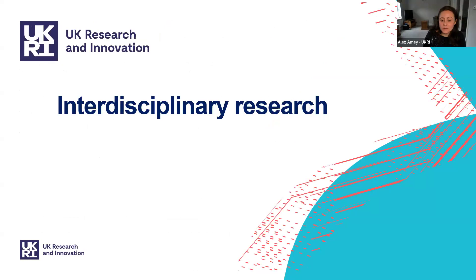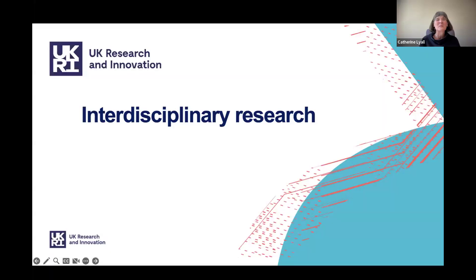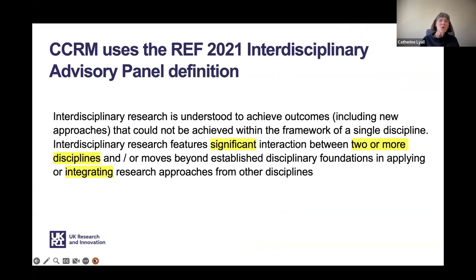Thank you Alex. We're now going to explore in a little more detail what we mean by interdisciplinary research in the context of this specific call. The cross-council responsive mode call is using the REF 2021 definition of interdisciplinarity, which was used by the interdisciplinary advisory panel. It highlights the need for significant interaction between two or more disciplines and talks about integrating research approaches. There are many different definitions of interdisciplinarity, but what distinguishes them all is this focus on integration.